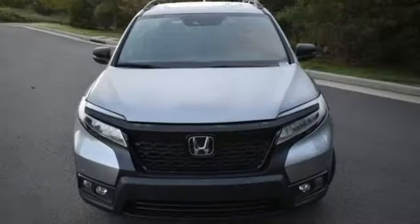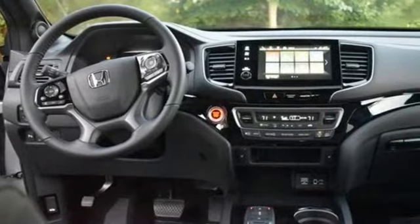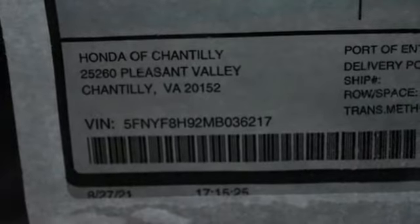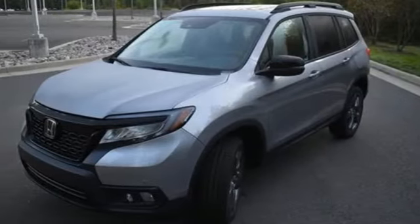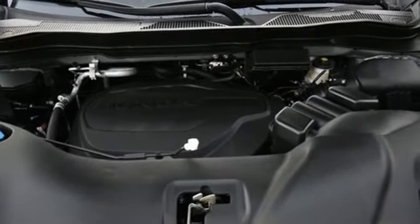V6 engine, dual zone climate control, integrated navigation system with voice activation, auto dimming rear view mirror, driver memory seats, Wi-Fi hotspot, streaming audio, hands-free liftgate, memory exterior door mirror settings, and heated leather bucket seats.